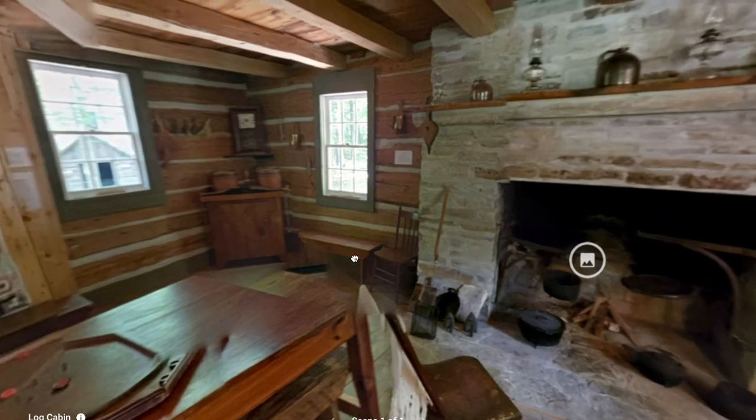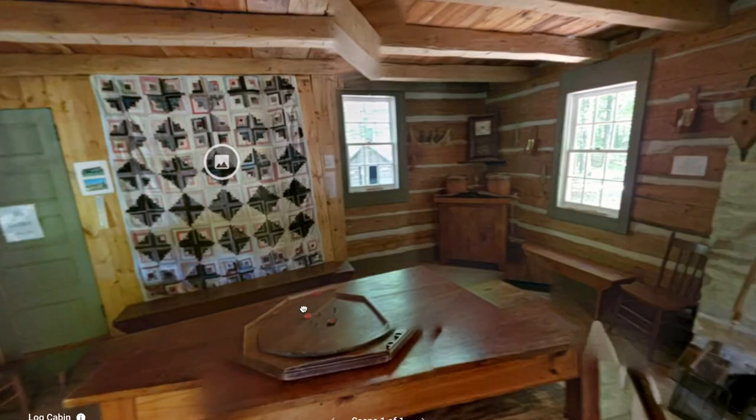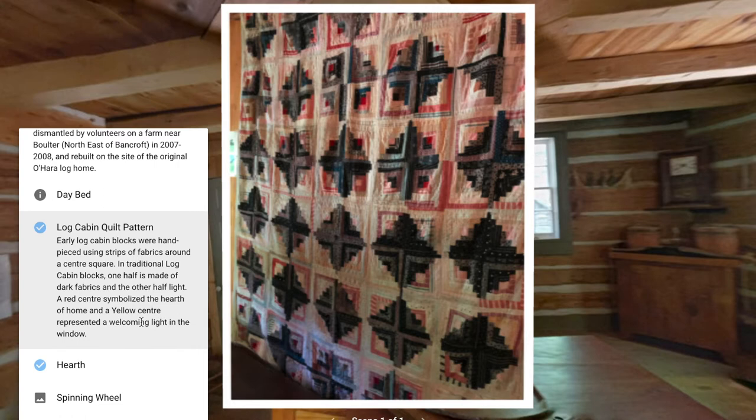As we start to move around the room, you'll see it's set up with everything you might need, including a fun crokinole board. Over here we have a quilt in the log cabin quilt pattern. Early log cabin blocks were hand-pieced using strips of fabric around a center square. In traditional log cabin blocks, one half is made of dark fabrics and the other half light. A red center symbolizes the hearth of home, and a yellow center represents a welcoming light in the window.